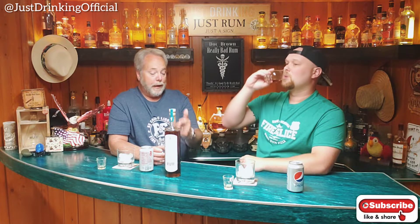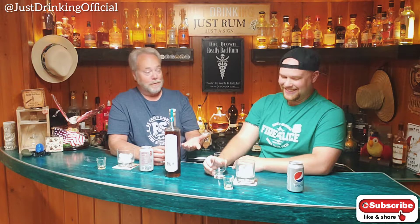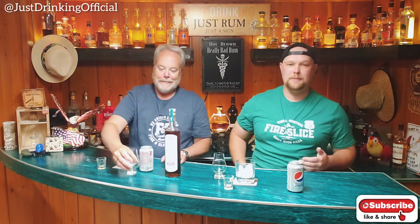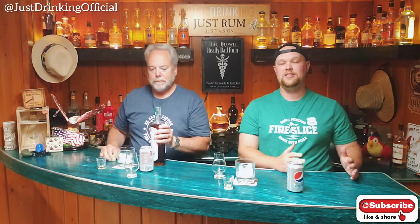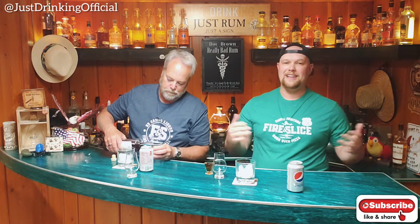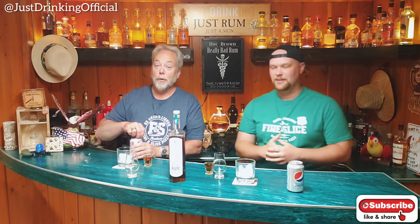I took a look at Whistling Andy's website and they have quite an array of cocktails to make with this. But as we do with every rum on this show, we're going to mix it with a diet Coke or diet Pepsi. We know there are better mixed drinks, but we do it with every rum — doesn't matter whether it's five dollars or five hundred dollars — because we like to put it on an even playing field of mixability. This is the most common cocktail that backyard rum drinkers will make.